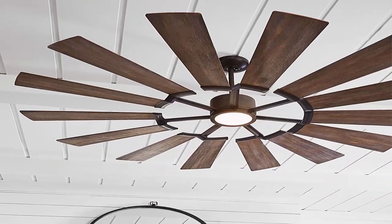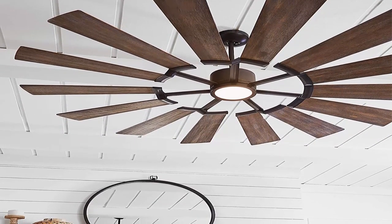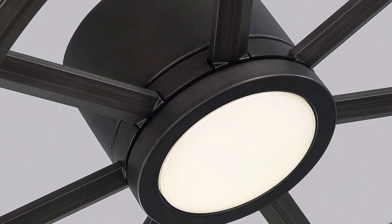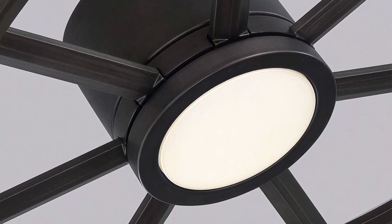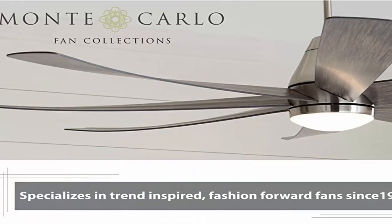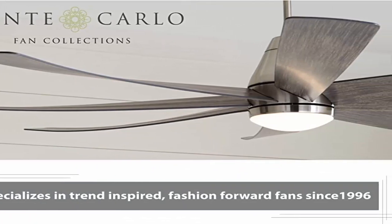Dimensions: Diameter 62 inches, Height 14.14 inches from ceiling to bottom of fan light. Includes 6-inch downrod. Weight: 25.96 pounds. Fan Blades: 14 outdoor approved Light Gray Weathered Oak Blades, 62-inch span, 14-degree blade pitch. CFM: 5003.